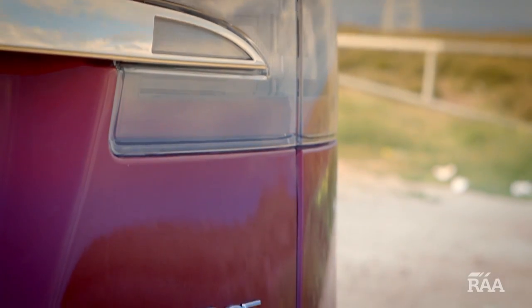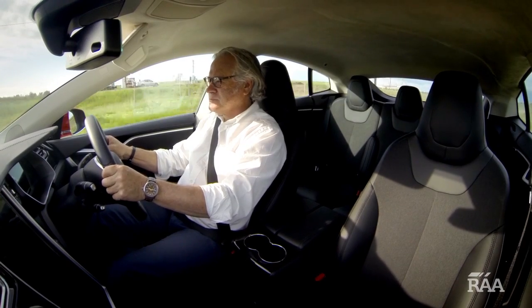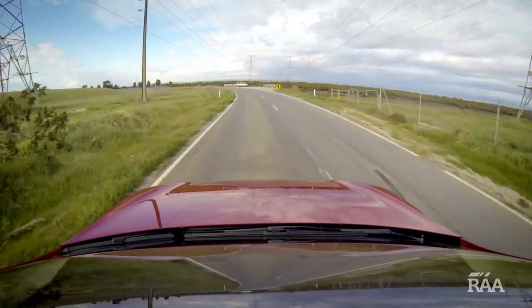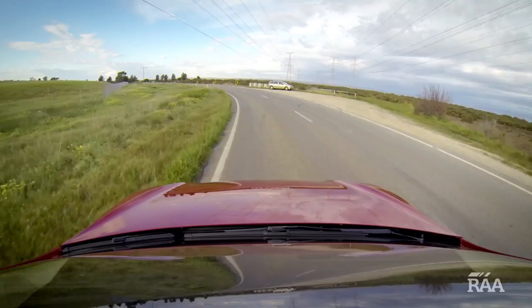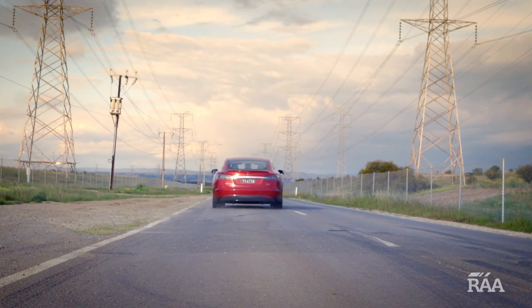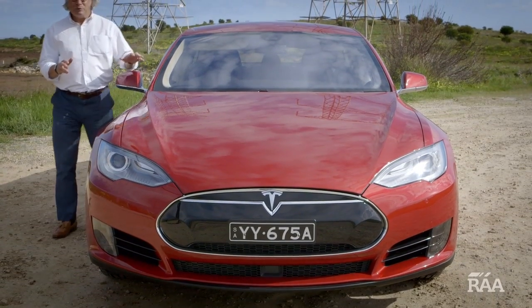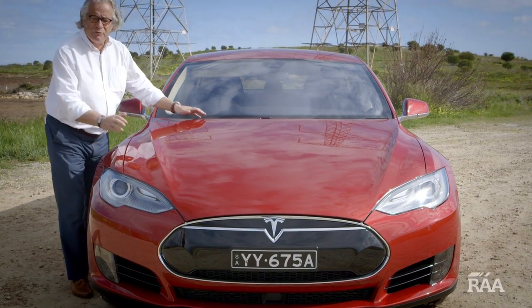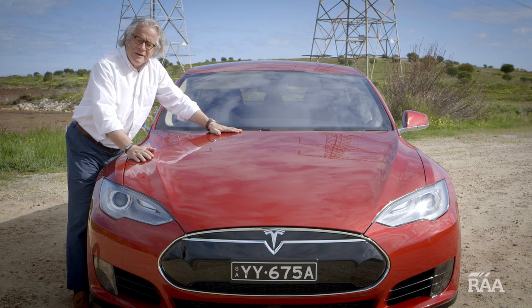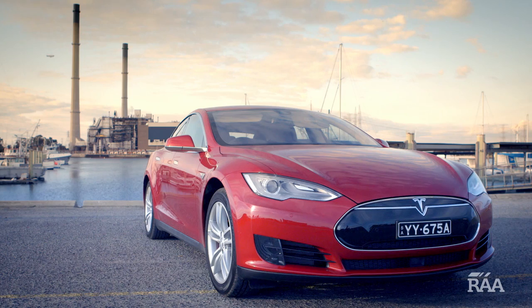This model, the P85, can sprint from zero to a hundred kilometers an hour in under four seconds and reach a top speed of 250 kilometers an hour — something only Europeans will get to experience. Off the line it has a massive torque of around 600 Newton meters. The Tesla is a prestige sports sedan with world-leading performance in an electric package; if powered by solar generated electricity, this can be guilt-free sports motoring.